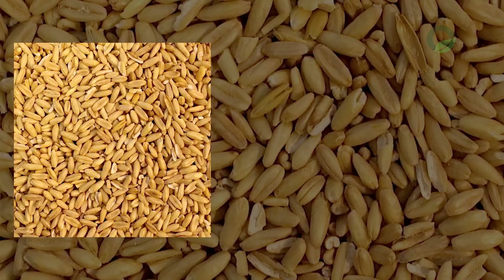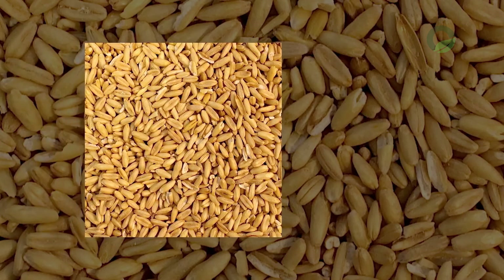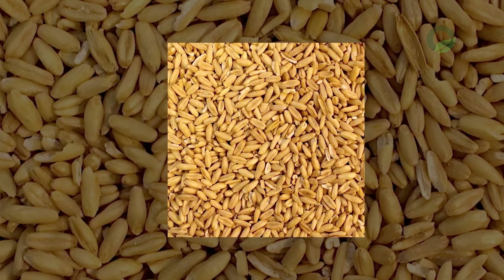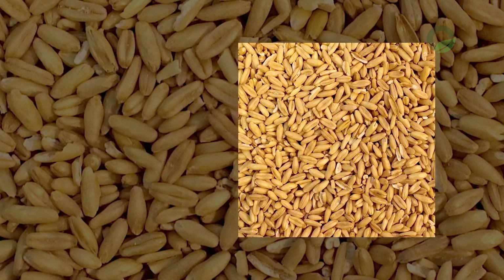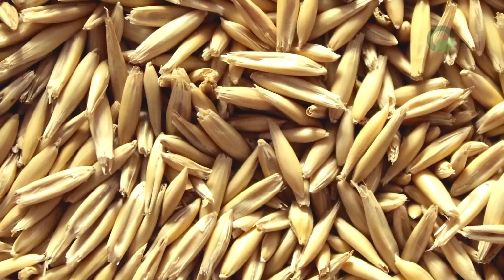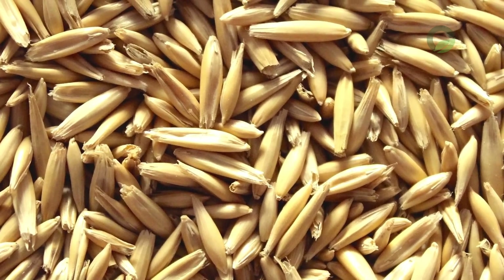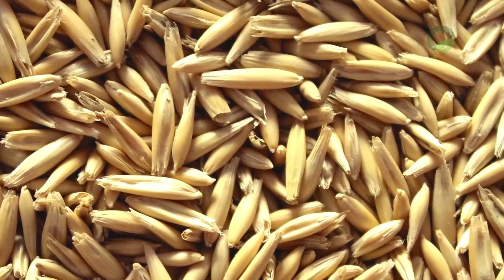Oat decoction: prepare oats, preferably in ceramic dishes with distilled water. Pour the oats into the pan and add 3 liters of hot but not boiling water. Preheat the oven to 140-150 degrees and put the pot of oats in for 2 hours. After this time, remove the dishes and leave for 12 hours to infuse. Filter the broth by squeezing the grains, and consume within 2-3 months. Before taking, warm up the decoction and drink 20 minutes before meals. Start drinking from a quarter of a glass, eventually bringing the amount to 2 thirds.